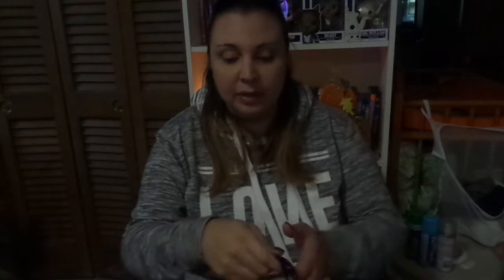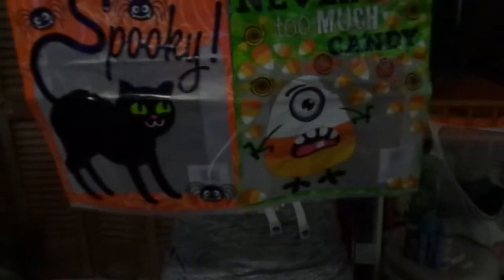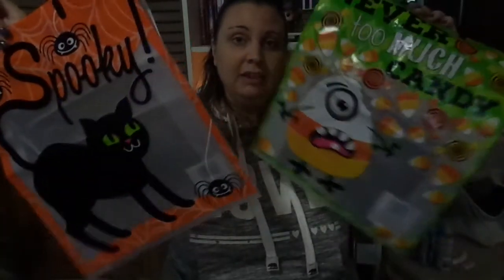Next, we got the kids' trick-or-treat bags, and we get them new ones every year. Sometimes we'll do the little pumpkins, and sometimes we'll do something else, but when we were at the Dollar Tree, we saw these. They're really cute because they're see-through — you can see my hand through them, so they can see how much candy they have. This one's a cat for Skylar, and this one's a minion with candy corn that says 'never too much candy.' For a dollar, they're a really good size.